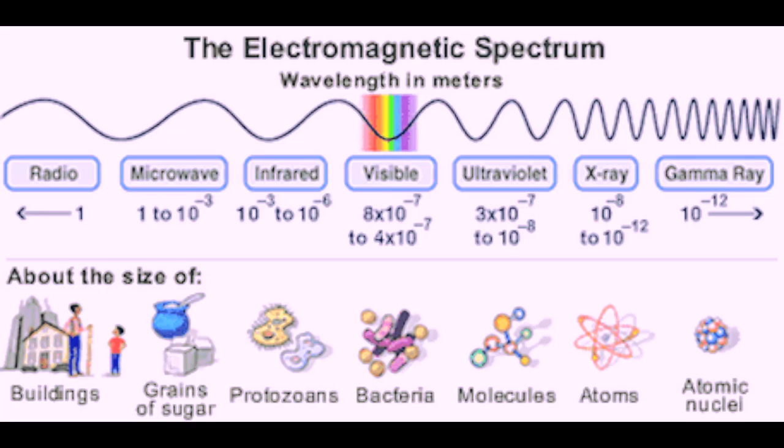Light technically refers to all forms of electromagnetic radiation, which are classified by wavelength into radio, microwave, infrared, visible light, ultraviolet, x-rays, and gamma rays.